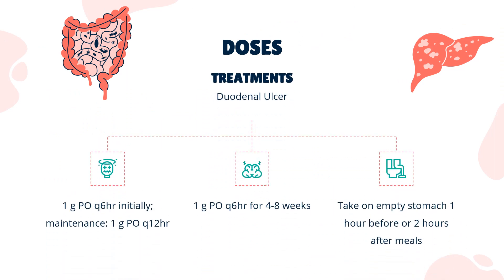Dose. Duodenal ulcer: 1 g PO Q6H initially; maintenance: 1 g PO Q12H. Take on an empty stomach, 1 hour before or 2 hours after meals. Stress ulcer (off-label) prophylaxis: 1 g PO Q6H for 4–8 weeks. Take on an empty stomach, 1 hour before or 2 hours after meals.